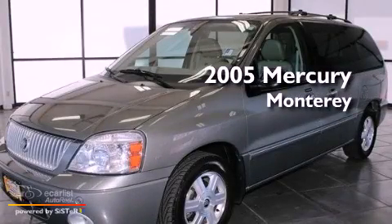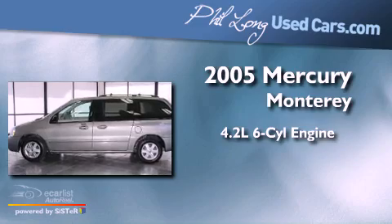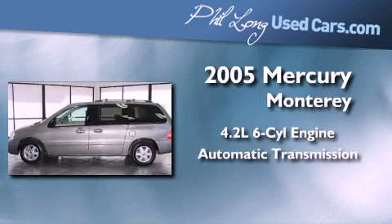This is a 2005 Mercury Monterey. It features a 4.2-liter six-cylinder engine and an automatic transmission.